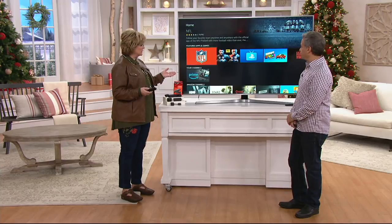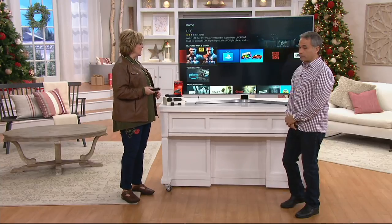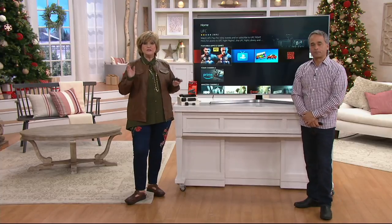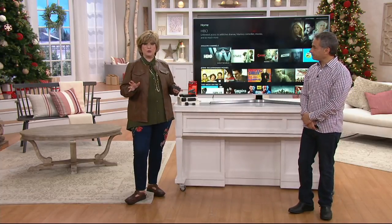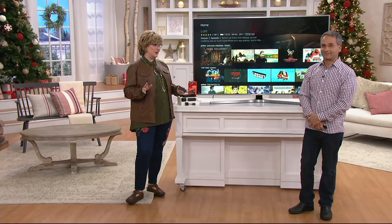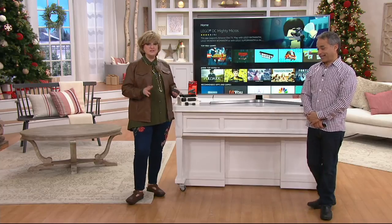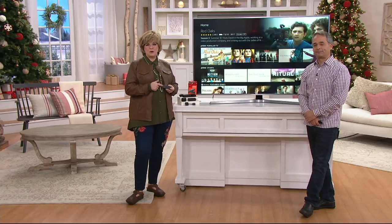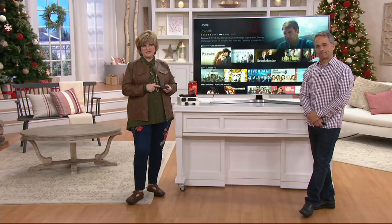NFL as well. Pretty cool. These are very popular and again, brand new as of a couple of days ago. A fabulous holiday gift for the family, or if you've got that super hard to buy for son-in-law or husband — we never know what to get you guys — this is absolutely perfect. Stay in the ordering process for the Amazon Fire TV Stick.